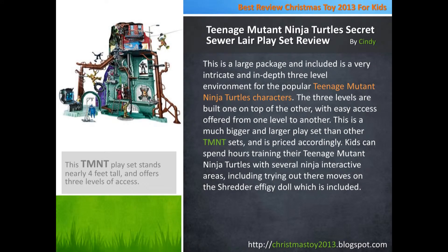This is a large package and included is a very intricate and in-depth three-level environment for the popular Teenage Mutant Ninja Turtles characters. The three levels are built one on top of the other, with easy access offered from one level to another.